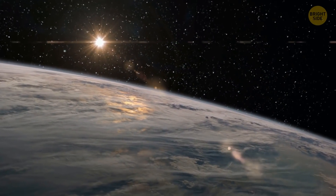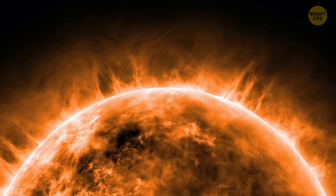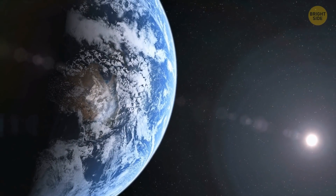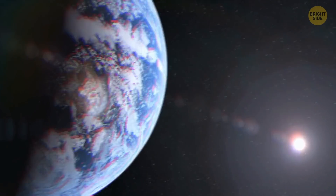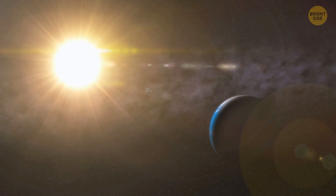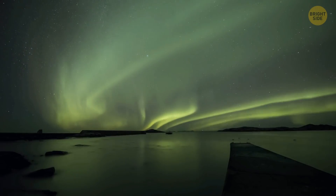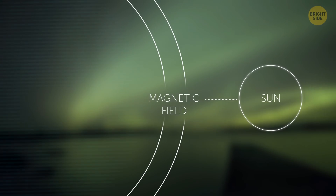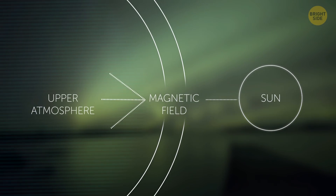We live inside the sun. Its atmosphere stretches far beyond its visible surface. And even though Earth is 93 million miles away from the star, it's still within the reach of the sun's atmosphere. Auroras happen when charged particles from the sun get caught by Earth's magnetic field and crash into the upper atmosphere near the poles.